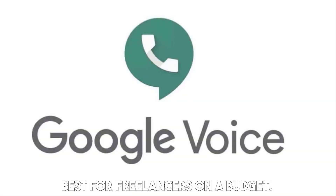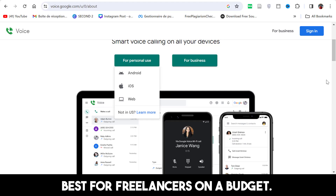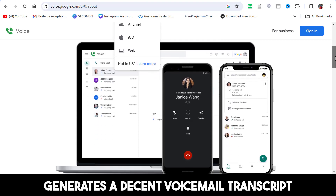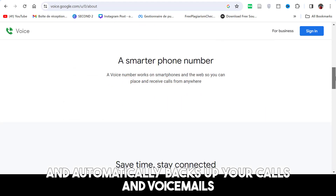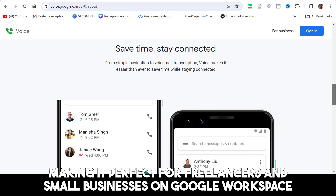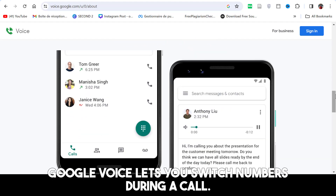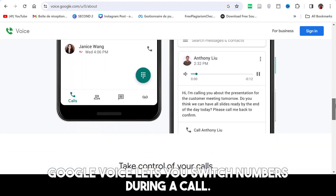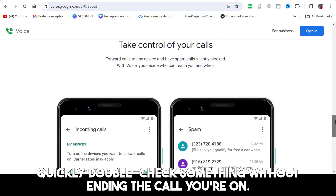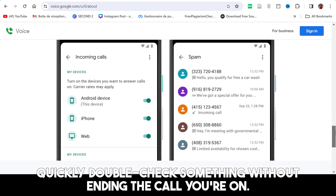Google Voice — best for freelancers on a budget. Google Voice automatically blocks spam, generates a decent voicemail transcript, and automatically backs up your calls and voicemail, making it perfect for freelancers and small businesses on Google Workspace. Unlike competitors, Google Voice lets you switch numbers during a call, which helps if you need to quickly double-check something without ending the call you're on.